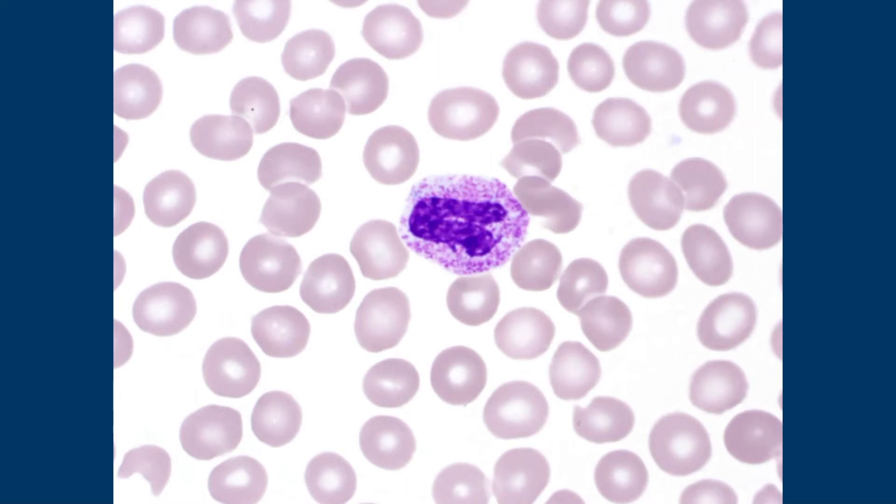So this is a band neutrophil, but do you see how it's not quite that same sandy appearance? The granules are a little different color and slightly bigger — more prominent, not as fine. So this is called toxic granulation.